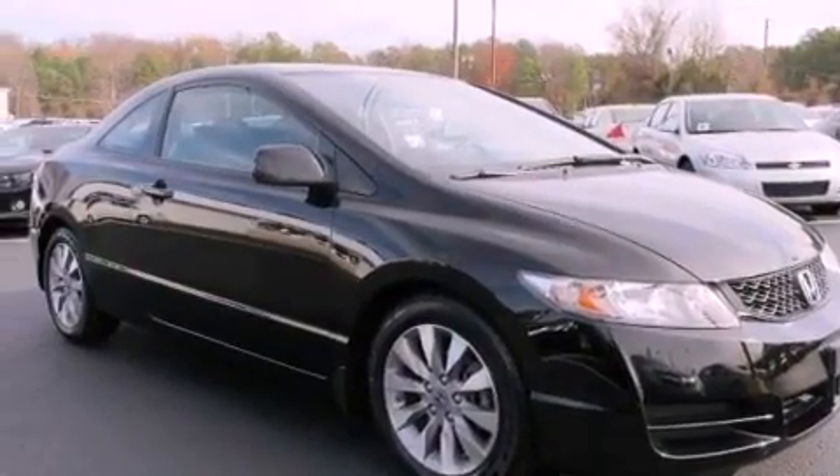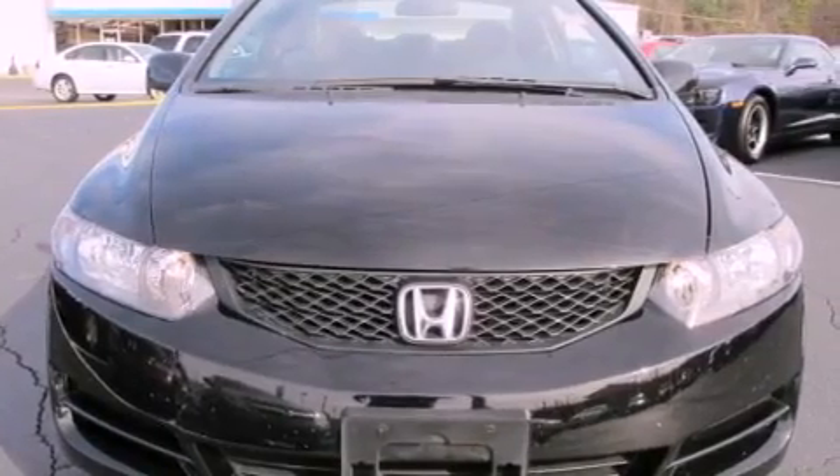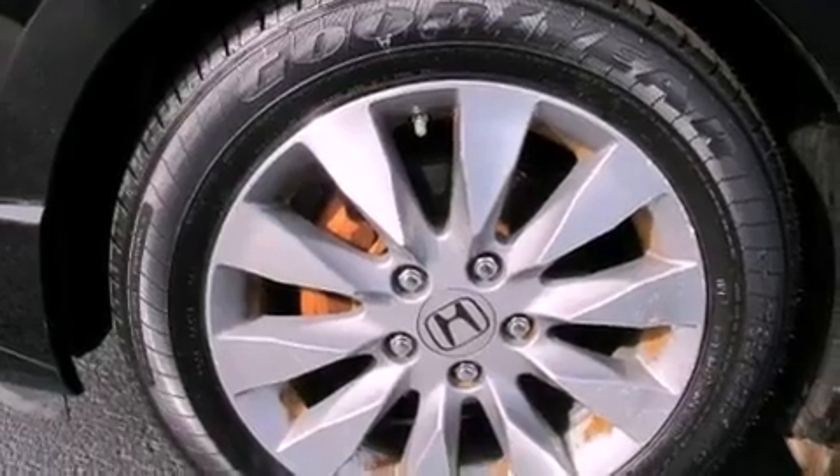The following features are also included: cruise control, a rear window defroster, keyless entry, a premium audio system, an electronic throttle, and performance tires.